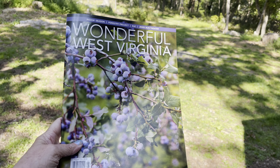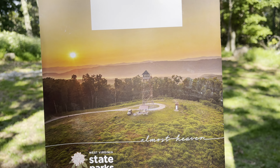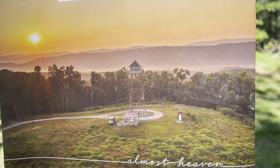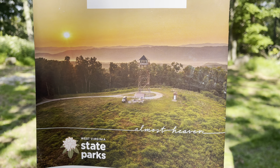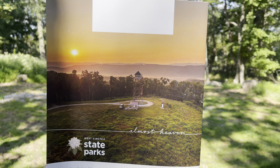They have this magazine up in the cabin, and you flip it over to the back - see that fire tower and see that view? I am actually camping in that fire tower in a couple of weeks. It's the only fire tower east of the Mississippi, to my knowledge, that you can actually camp in. So it's pretty cool to see it on the back of a magazine.